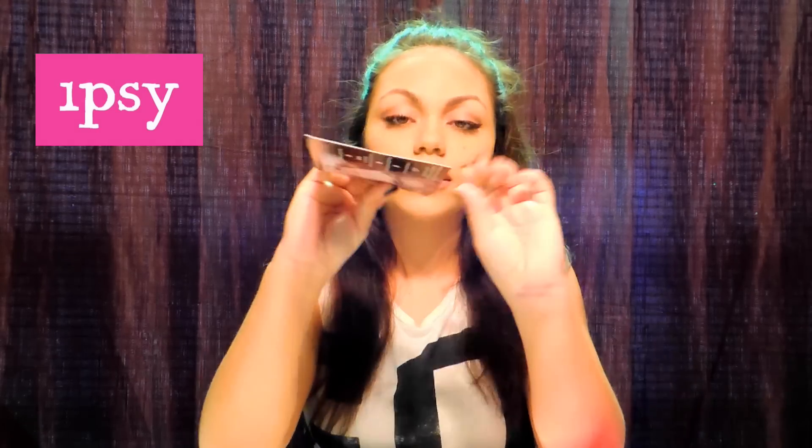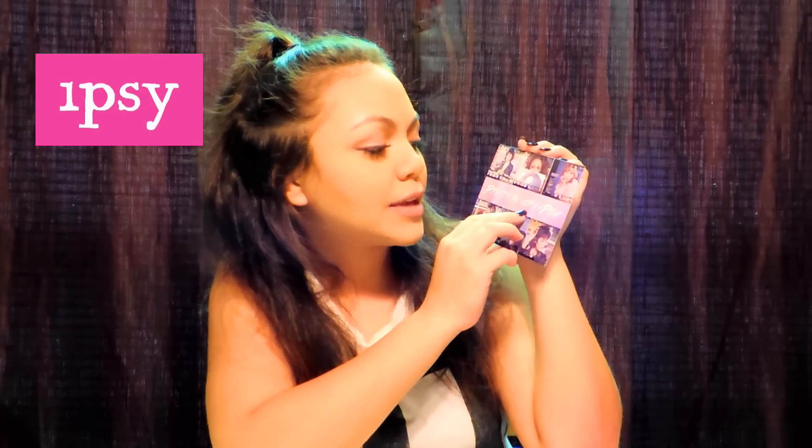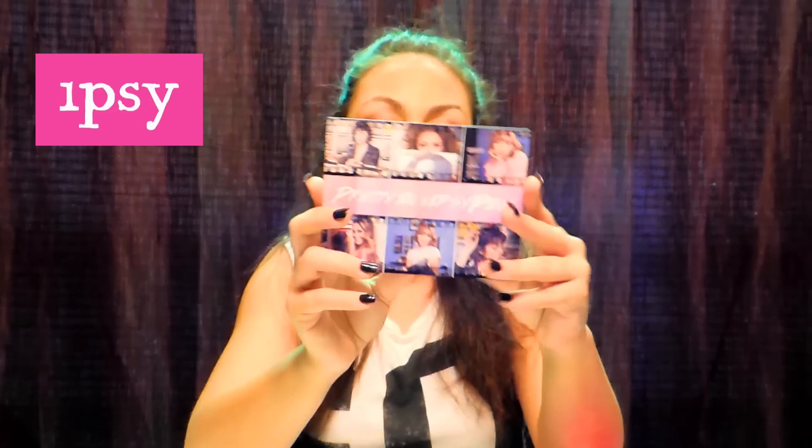So we're going to see what's inside my bag. I'm going to open it — I love the packaging, it's pretty cool. The first thing I'm going to pull out is the card. It says 'Pretty' and hashtag Ipsy Pink, so it's pretty cool.